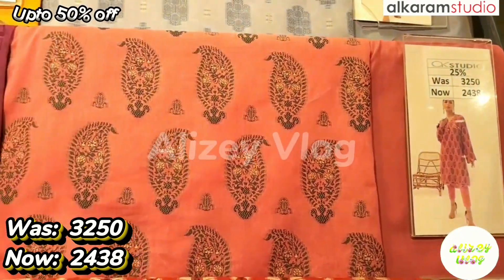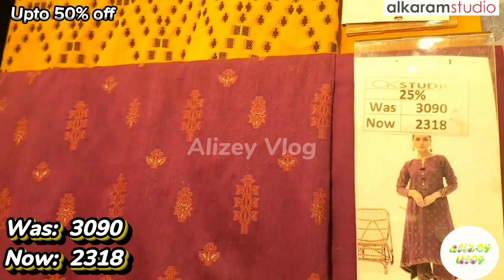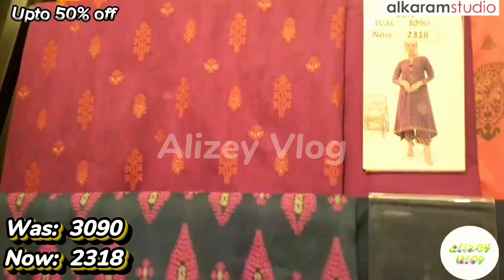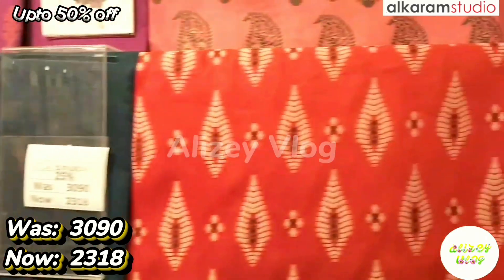After discount price is 2438. The color is peach. After discount price is 2318. The color is maroon. In this dress, I have two colors available: 1 grey and 1 red.